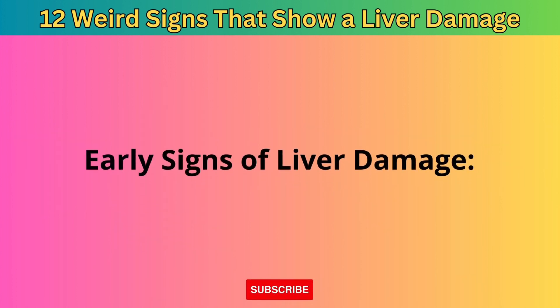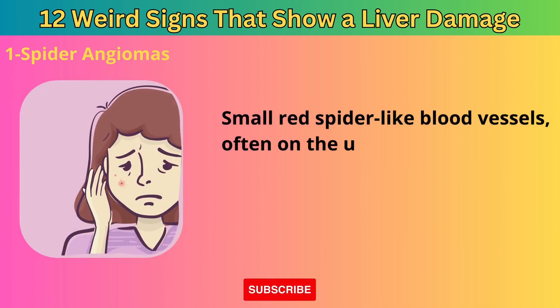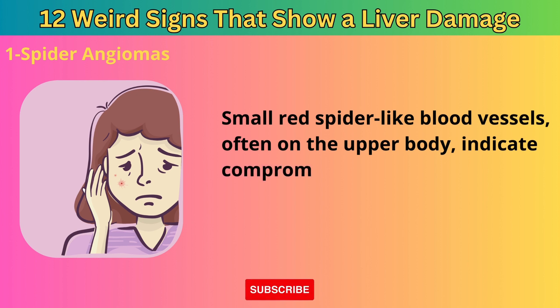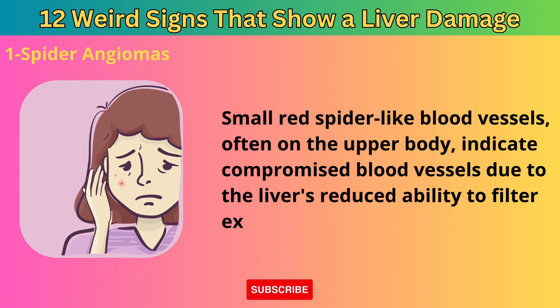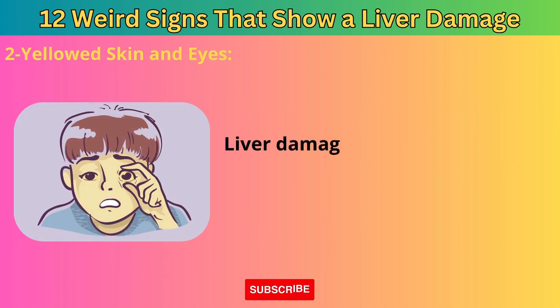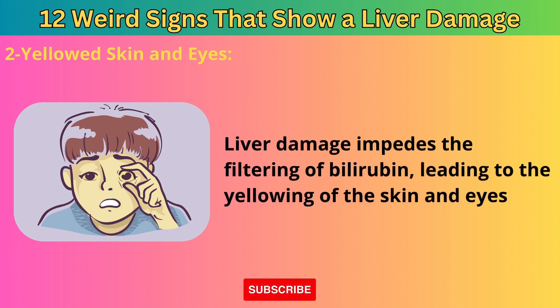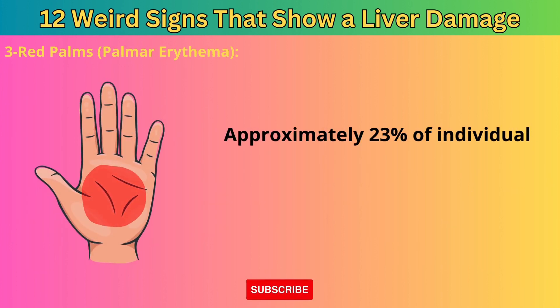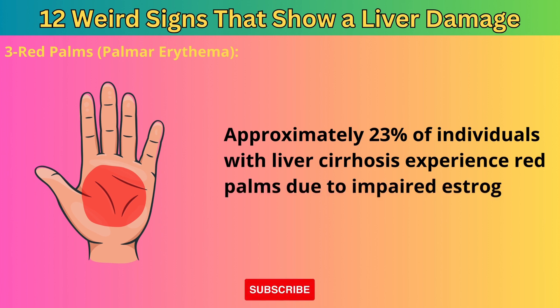Early signs of liver damage include spider angiomas — small red spider-like blood vessels, often on the upper body — which indicate compromised blood vessels due to the liver's reduced ability to filter excess estrogen. Yellowed skin and eyes occur because liver damage impedes the filtering of bilirubin, leading to jaundice. Red palms, known as palmar erythema, affect approximately 23% of individuals with liver cirrhosis due to impaired estrogen filtration.